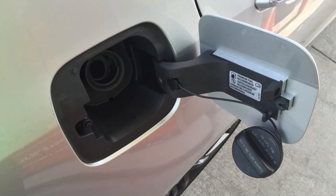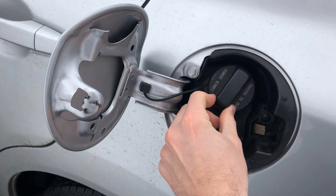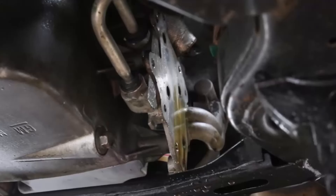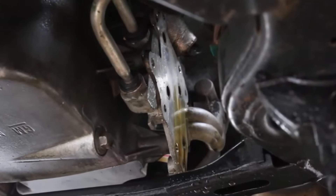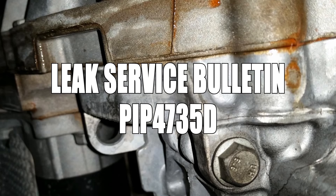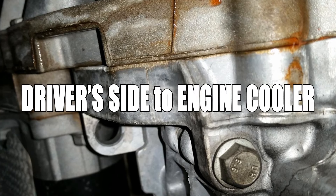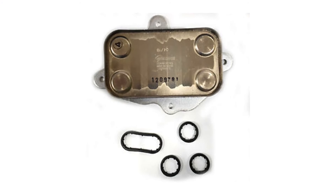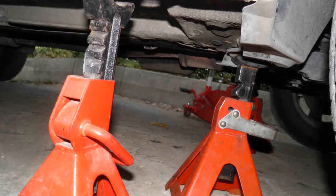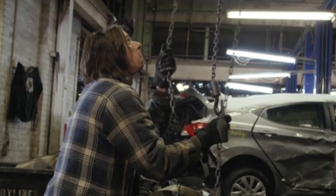Check engine light due to a loose gas cap, which is actually pretty common — just make sure the gas cap is tight every time you fill it up. Finally, there is also a coolant leak in the V8 model as well. Service bulletin PIP4735D states that it's from the driver's side going into the engine cooler. The main fix is to replace a gasket. All you need to know is lefty-loosey and righty-tighty and how to jack up a car properly with jack stands — this should be a doable job for a novice.